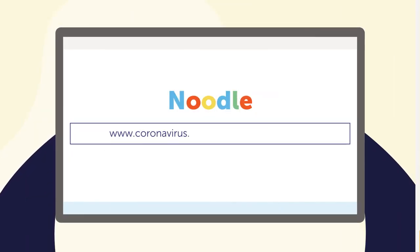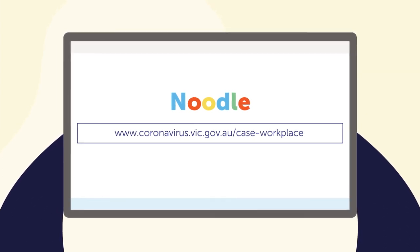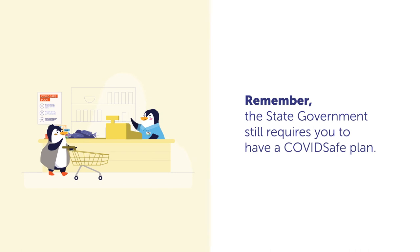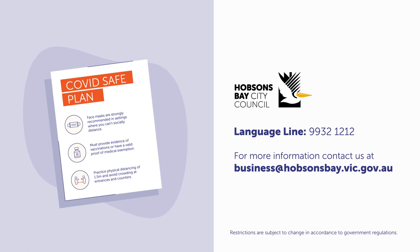For more information, visit coronavirus.vic.gov.au/case-workplace. Remember, the State Government still requires you to have a COVID-safe plan. If you need help thinking about COVID safety for your business, contact us at business@hobsonsbay.vic.gov.au today.